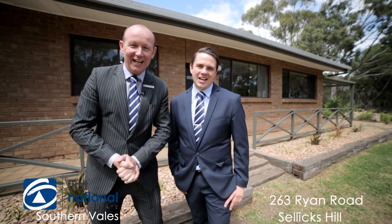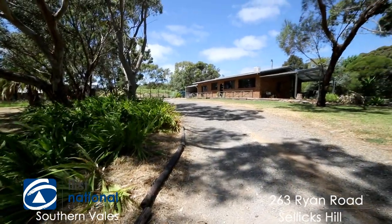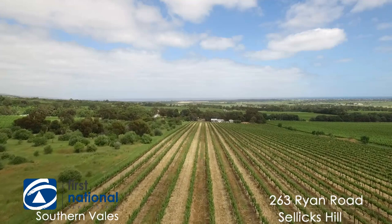Hi, I'm Nick Van Vliet. And I'm Joel Signorelli. And we're from First National Real Estate. Welcome to 263 Ryan Road here at sunny Selix Hill — a beautiful property, 15 acres, a magnificent home. Let us show you around.